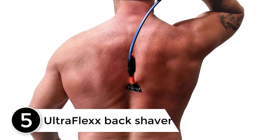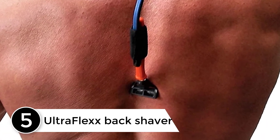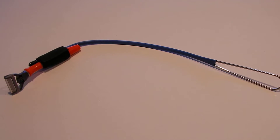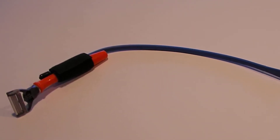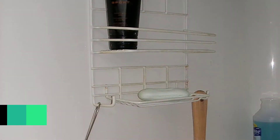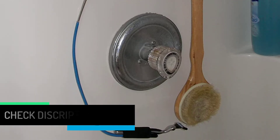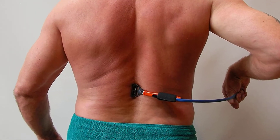Starting at number 5: the UltraFlex Back Shaver. Enjoy the UltraFlex machine with giant flat back blades that provide you with a safe shave for your back, especially if it is muscular. All you have to do is adjust the blade and the handle and enjoy a smooth and safe shave. Use the machine without the need to purchase spare parts because there are no breakable plastic parts. The handle is made of stainless steel, so the machine can be used while showering. The handle is flexible and bendable and has a length of up to 20 inches to help you reach any point on your back, as it is the best for regular use.